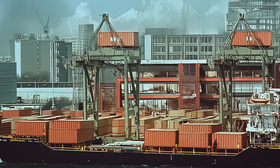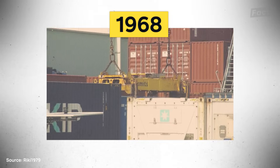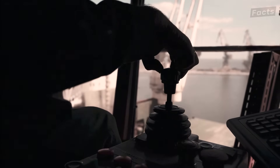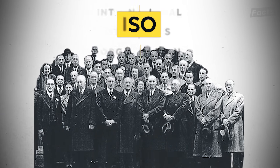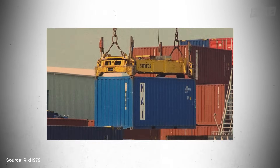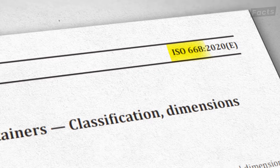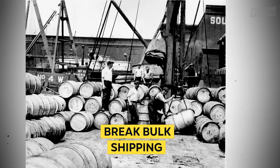In fact, the most modern shipping container as we know it didn't exist until 1968, when an organization committed to promoting efficiency in all areas, known as the International Standards Organization, or ISO, championed the idea. Before the publication of ISO 668 that established requirements for shipping containers, people used to ship things in what was called break-bulk shipping.